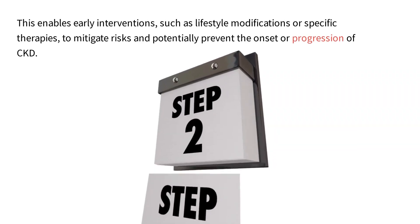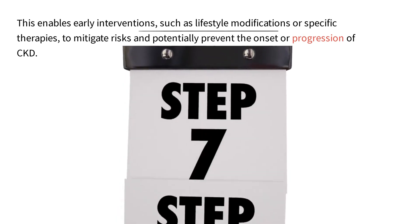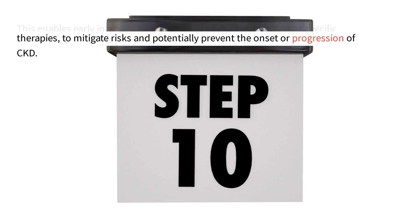This enables early interventions, such as lifestyle modifications or specific therapies, to mitigate risks and potentially prevent the onset or progression of CKD.